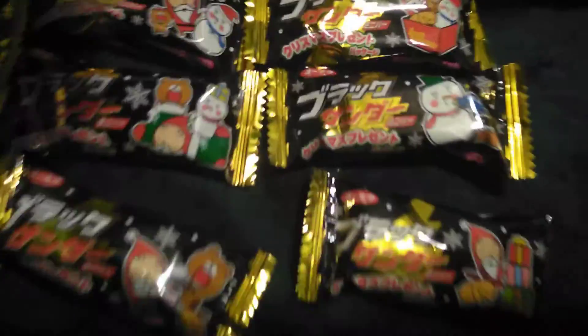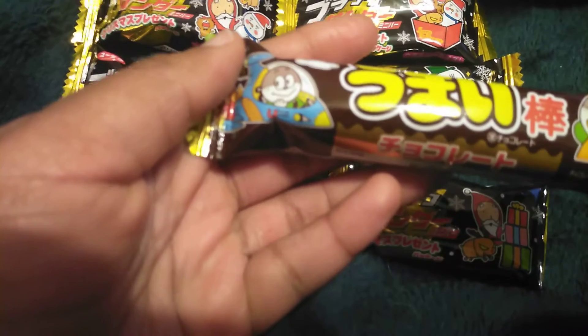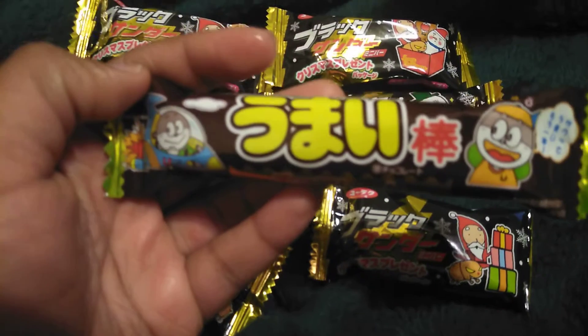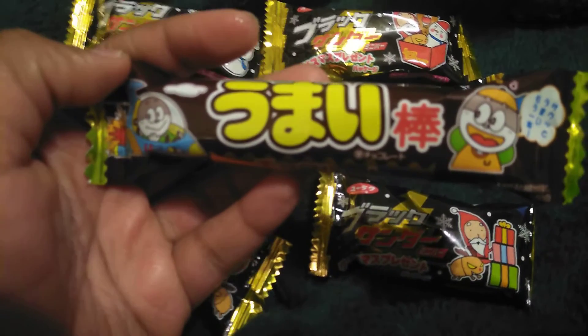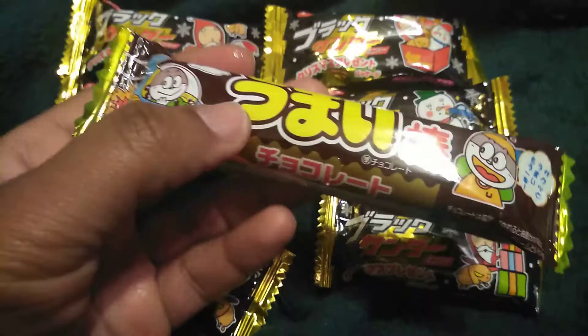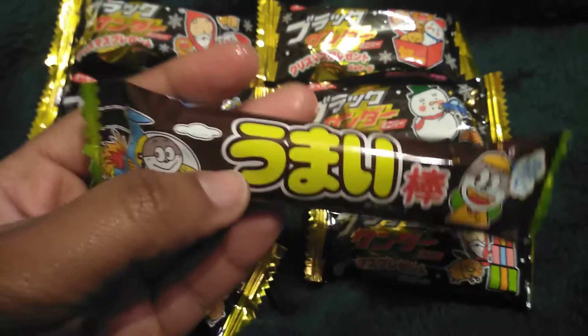Our next item — I normally just call these 'abubus' because I don't remember anyone actually saying the name of these — but this is just a chocolate stick puff.